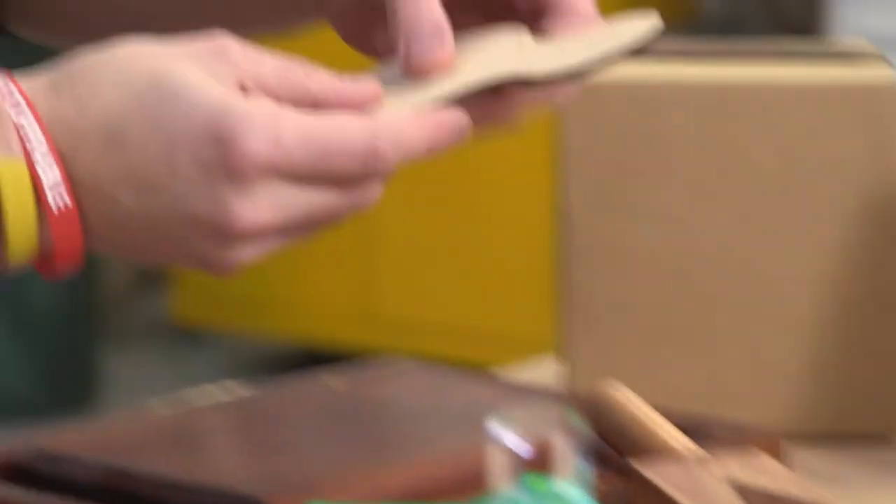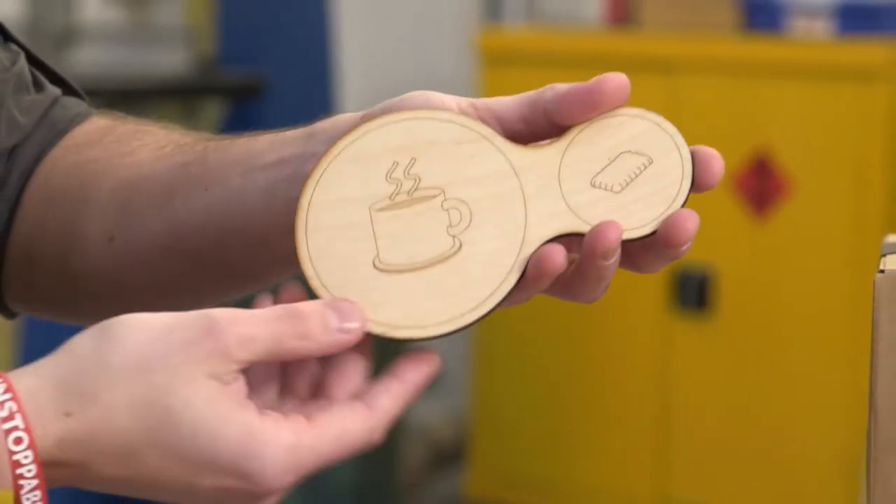Inspiration for an idea can come from being annoyed about something. This is a good example: you sit and have a cup of tea and you get crumbs on your table. So why not have a coaster that has space for a brew and a biscuit? If there's a need there and you can solve that, then that's your job done as an inventor.